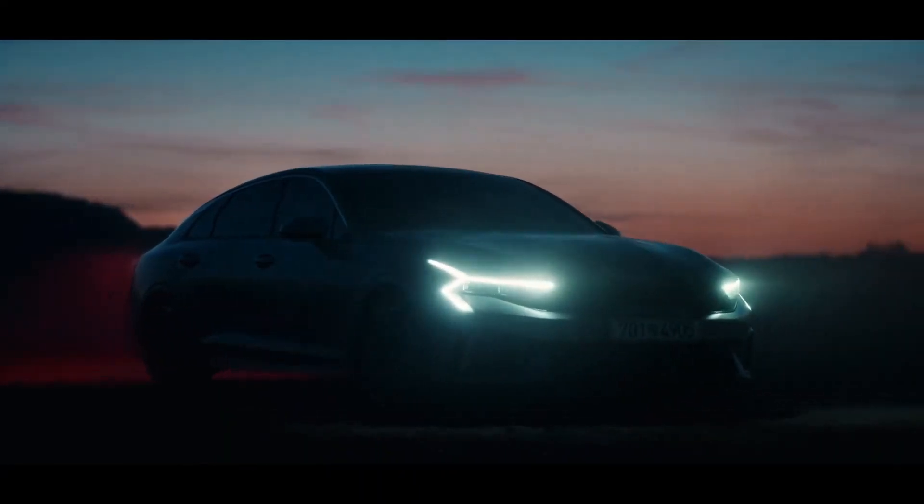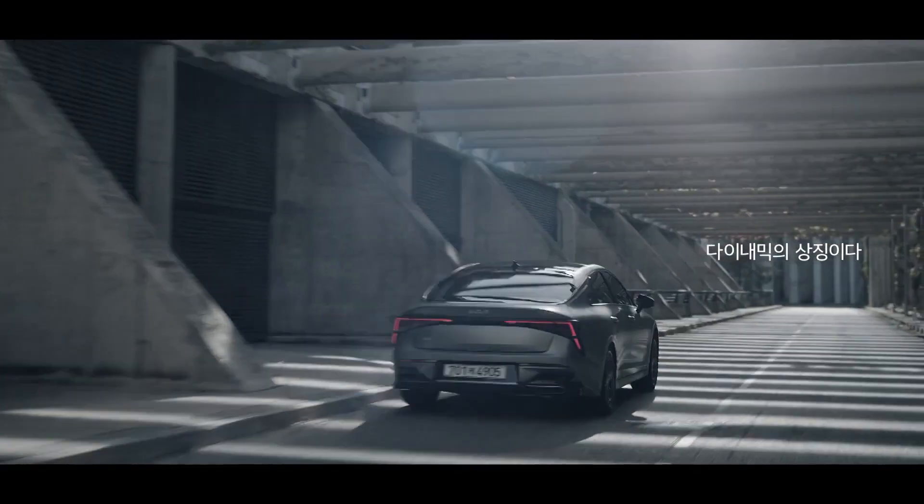Hi guys. The 2025 Kia K5 is getting a nice facelift and an updated interior.